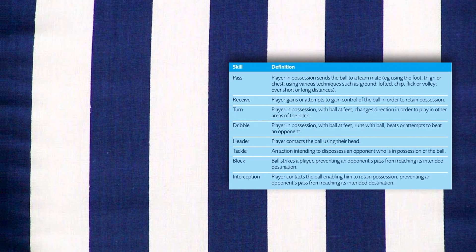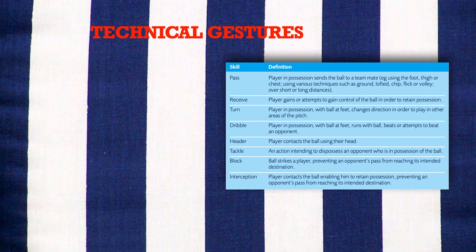Finally, the technical gestures defined as in the table were analyzed through video.